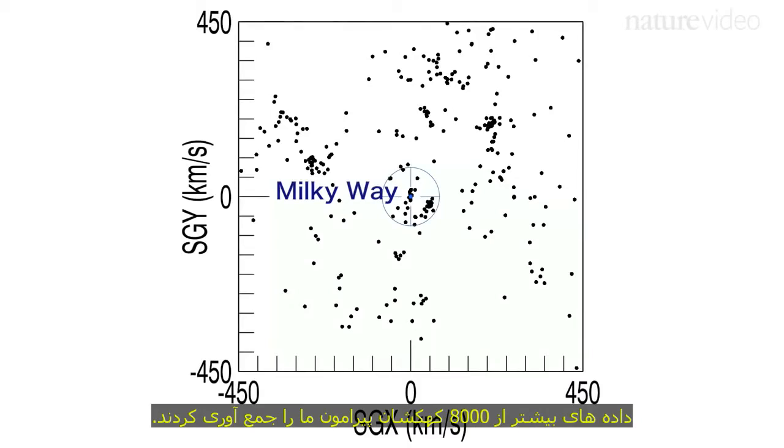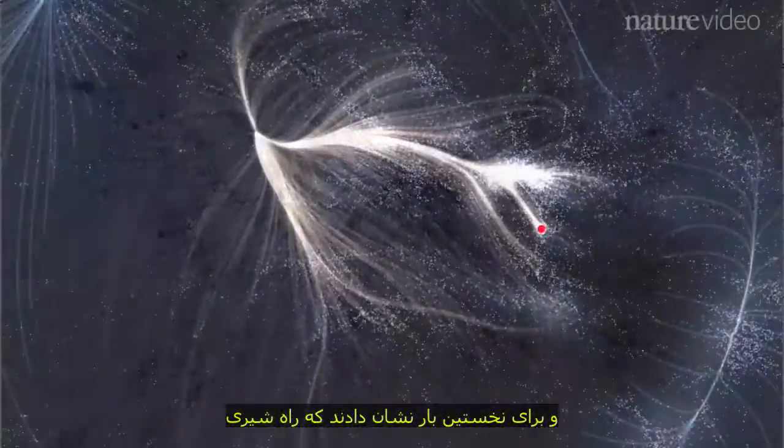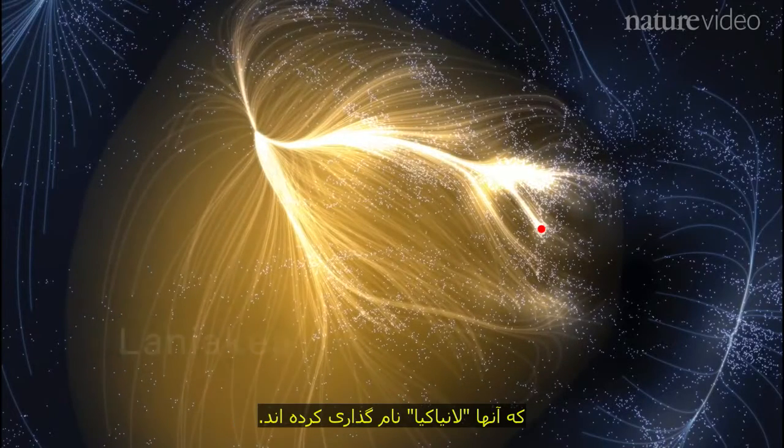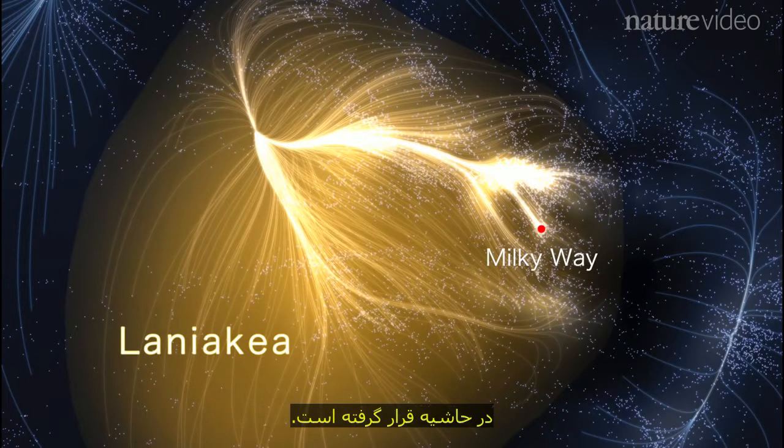A team of scientists gathered data on more than 8,000 of the galaxies that surround us. They mapped each galaxy's position and movement in space, and for the first time, they've shown that the Milky Way is part of a much larger system of galaxies — a supercluster that they have named Laniakea. The Milky Way is nested in the furthest reaches of this structure, on the outskirts.